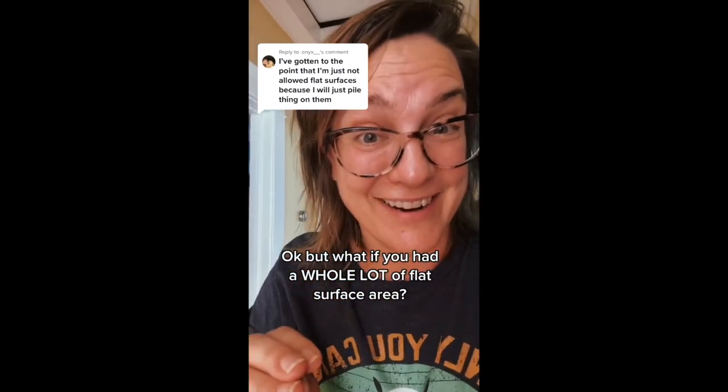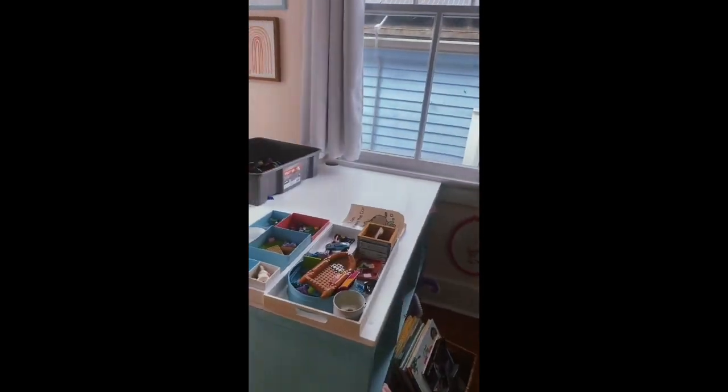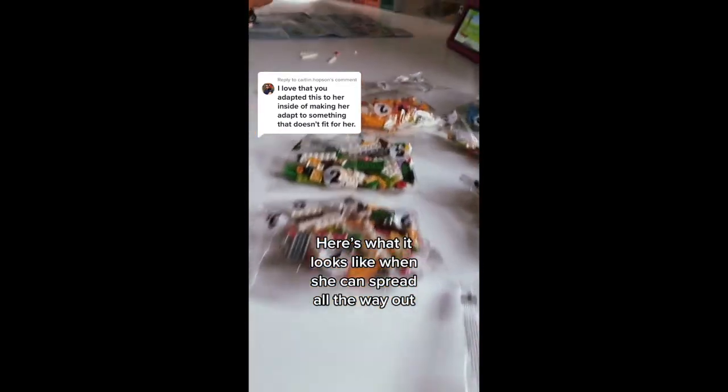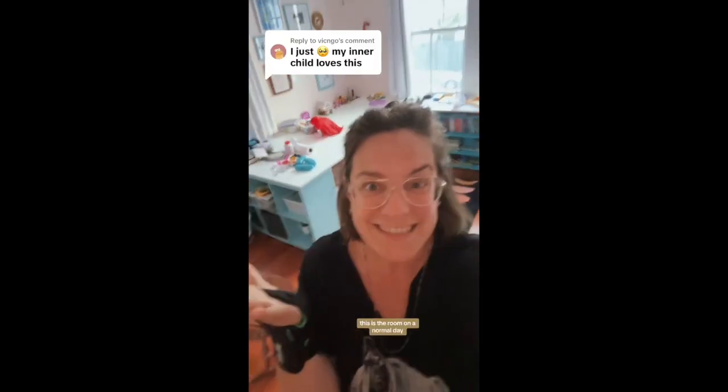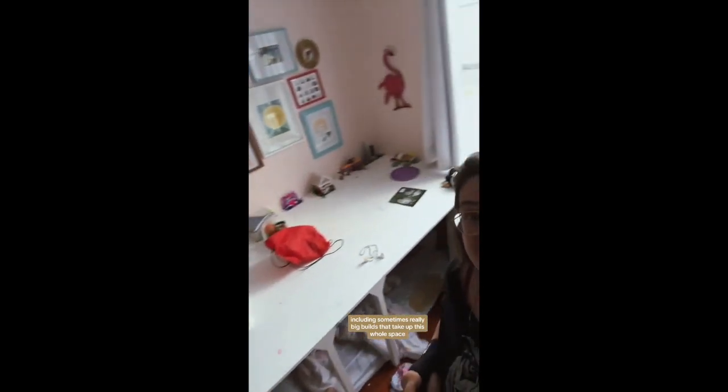One of the big things we were looking for was increased surface area for her creations. I got a lot of comments on these TikTok videos and one of the most frequent was, 'My inner child loves that room.' This is the room on a normal day. If your inner child wants more surface area for all of your projects — including sometimes really big builds that take up the whole space — something like this might really help. If you look at it, a lot of it just looks trashy, but because it's all on the table, it's fine.